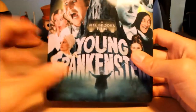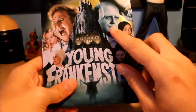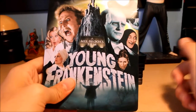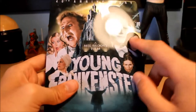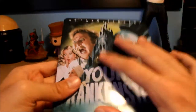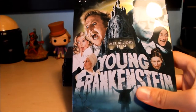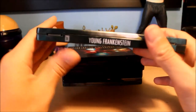At number five is Young Frankenstein. Rest in peace to Gene Wilder and Peter Boyle — and also Igor. All three of these guys are dead, but this is a very hilarious movie. If you've not seen it, I highly recommend it. It's a Mel Brooks comedy, and my dad absolutely loves this movie. He loves Blazing Saddles, he loves Young Frankenstein — he's always quoting them.